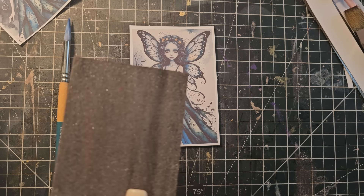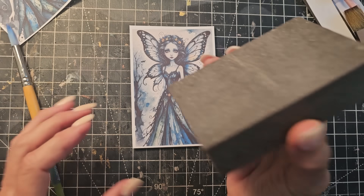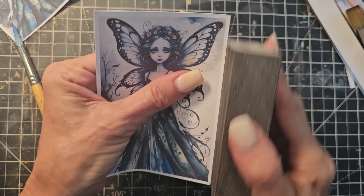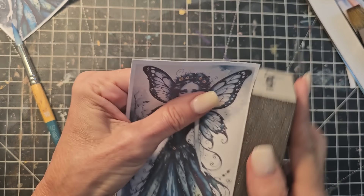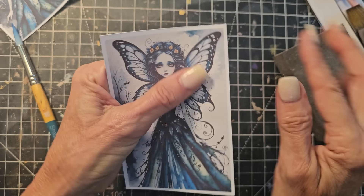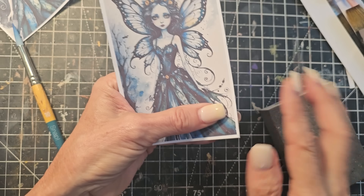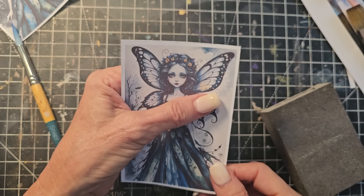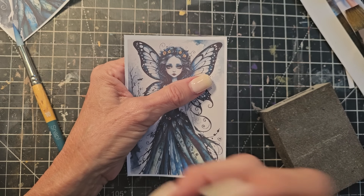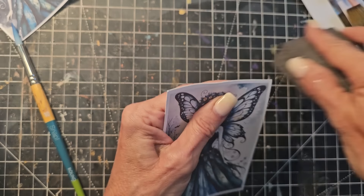Grab my everybody's best friend — yours and mine — the sanding block, sanding spudge, sanding block, whatever you want to call it. I am now going to rough the edges. If you don't have a sanding block, what it does is it just makes it a little softer — it's a different tactile feel. And also if you want to add colors or inking, it's going to absorb a little bit better because it's got a bit of a roughed up surface.